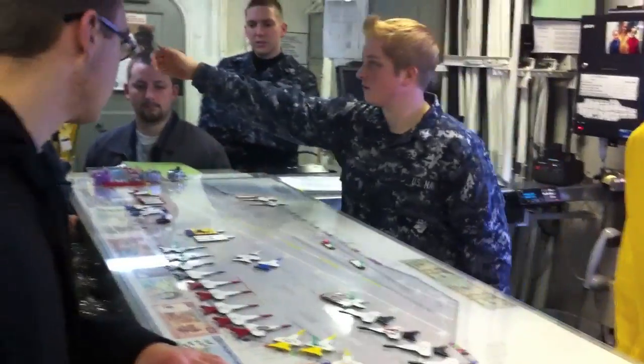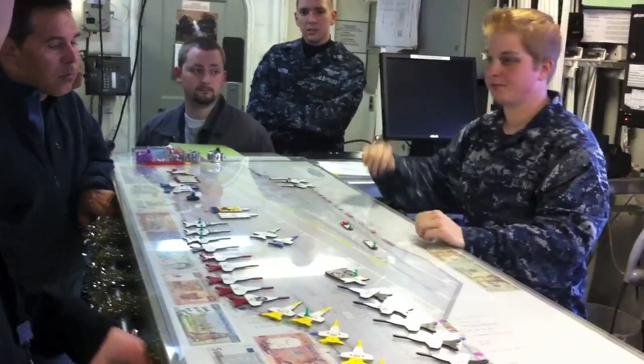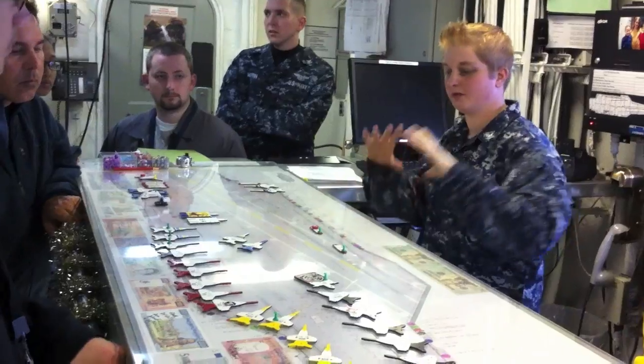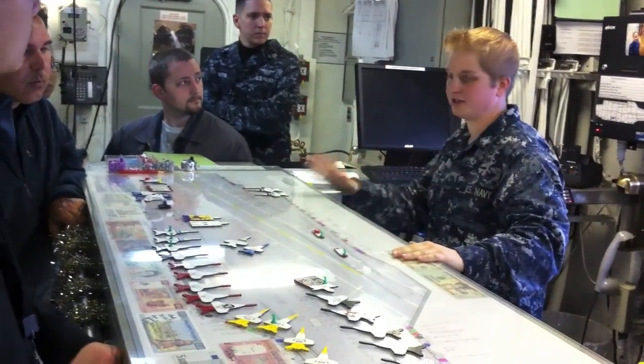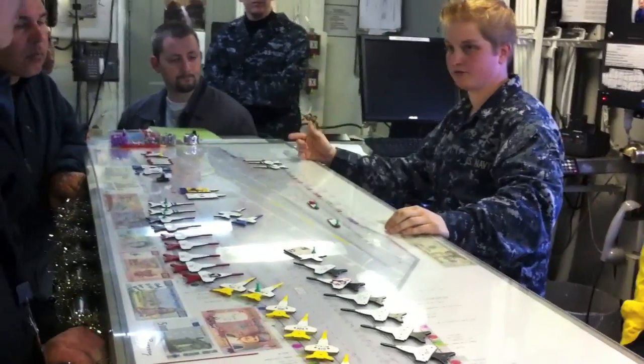We've got a sound-powered phone system here. One of my elevator operators will man up in here, and we've got another one that will man up a level above us. Big room, big window — they can see the whole flight deck. That spotter will radio down and tell the EO down here exactly where all the aircraft are.